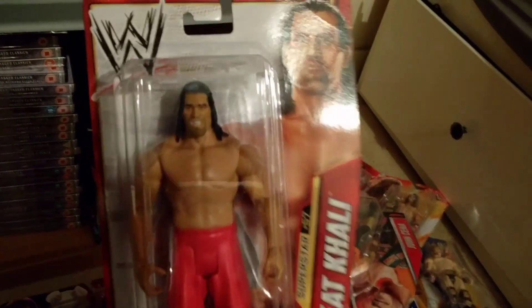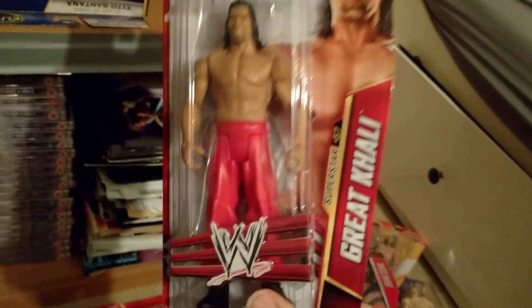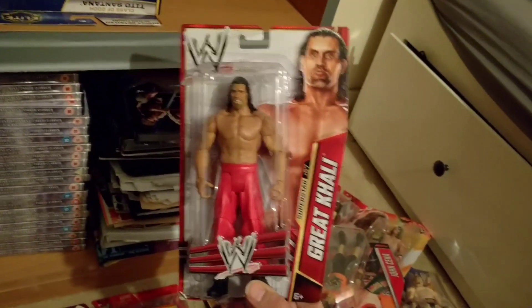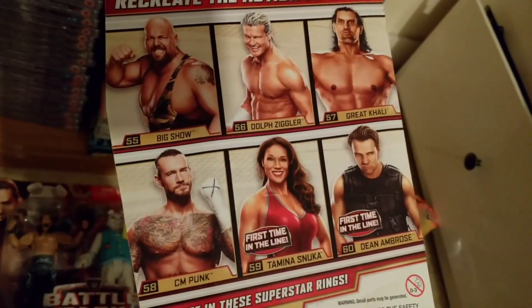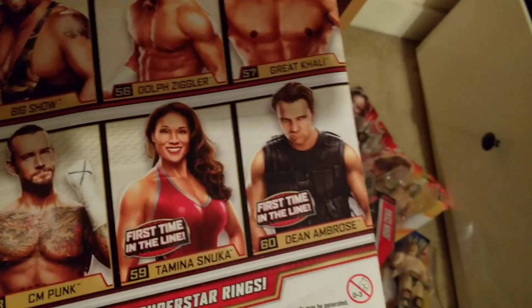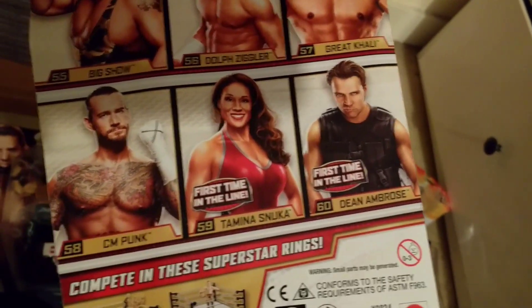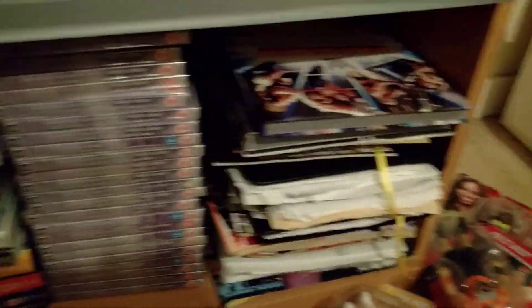Look at the Great Khali — absolutely huge figure this one. I need to get this one reviewed because I think it would look really cool on the shelf, although I'm not sure it would stand up that well. Others in the series: Big Show, Dolph Ziggler, Great Khali, CM Punk, Tamina, and — first time in the line — Dean Ambrose. That's how old this figure is. So those are all the basics.